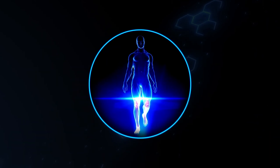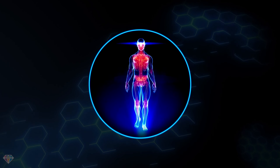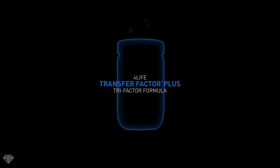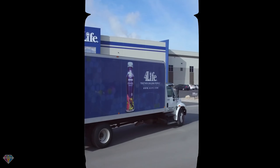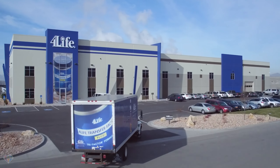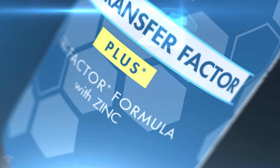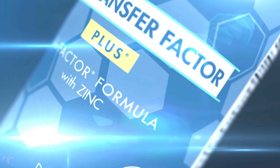Our immune system is a vital component of our overall health. You can give your immune system the very best with 4Life's Transfer Factor Plus Tri-Factor Formula. This is where immune system support meets immune-boosting nutrition. 4Life's premium and top-selling formula, 4Life Transfer Factor Plus,